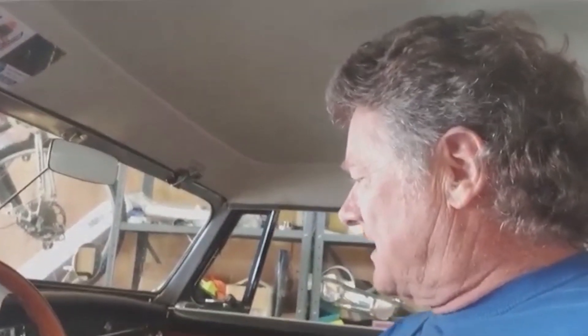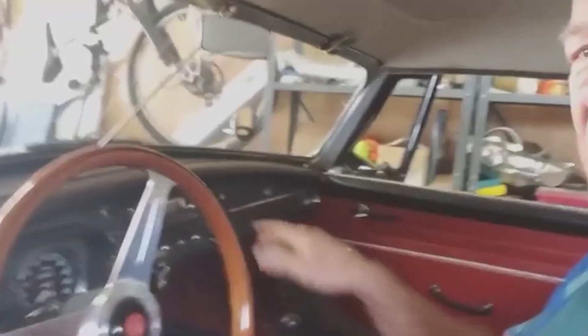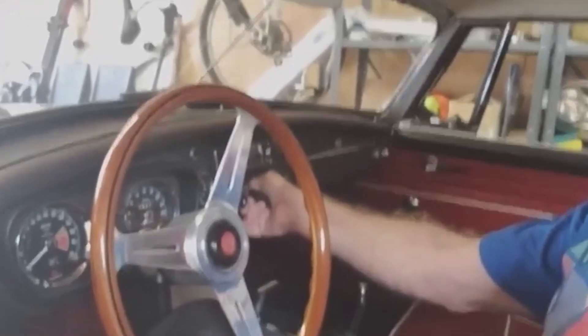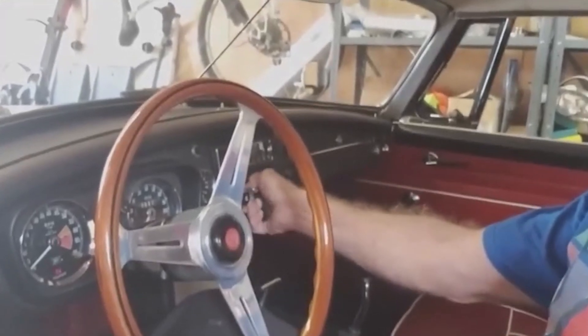Let's see now. Stick the key in. I always leave the key in the ignition. Pull the choke all the way out. Give you a little bit of dashboard here. I don't even see the oil pressure gauge but it's stone cold.